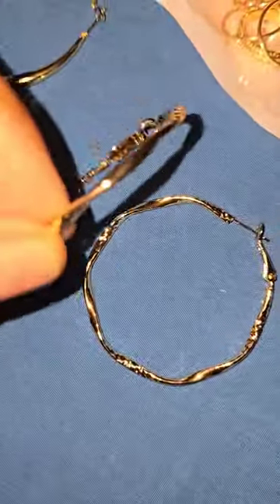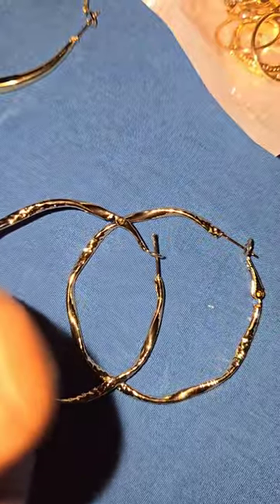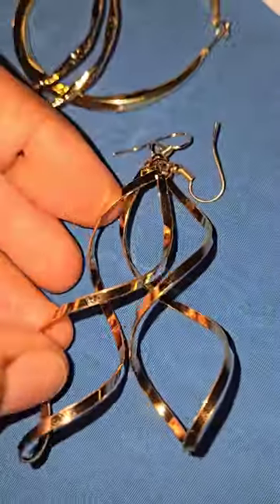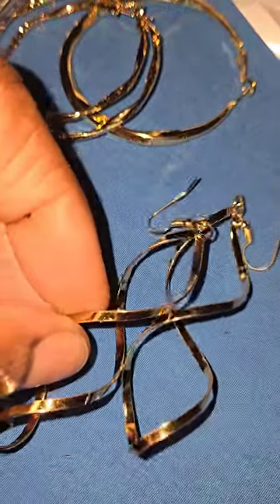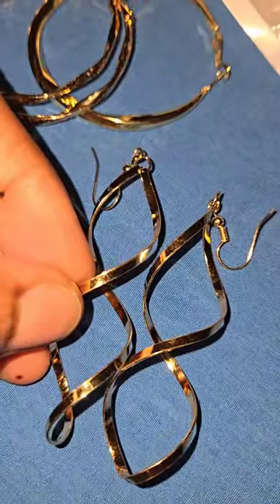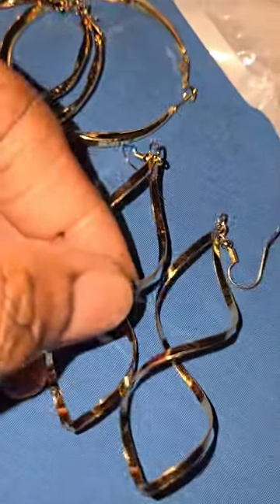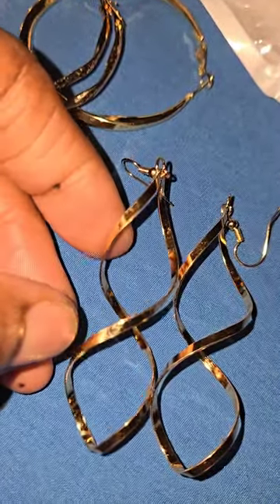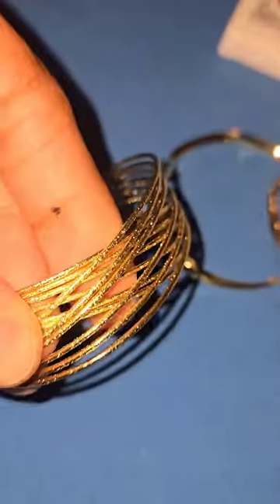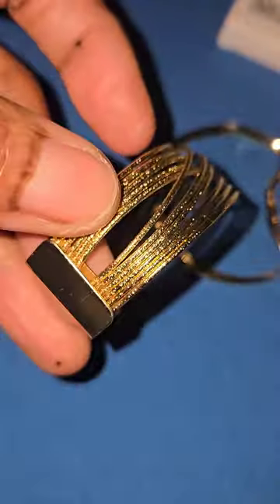I got these earrings — I think I got something similar like this but I can't remember. And I got these; I have some similar ones that are a little bit thicker but they broke, so I just wanted some more. They're a little more skinnier but who cares. Here's this — I thought this was real cute, a little wrist cuff thing.